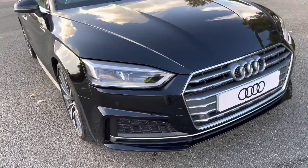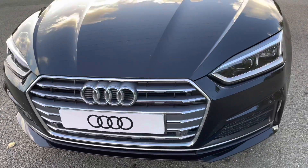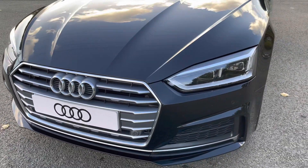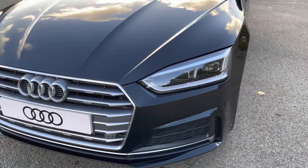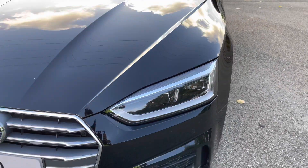Starting at the front of the car, we have the S-Line enhanced exterior styling, including the aeronaut grills, radiator grille and front bumper. As standard, we have the striking LED headlights, providing high quality illumination.